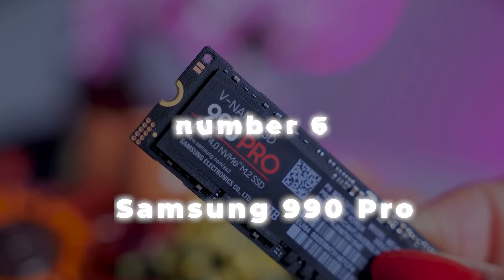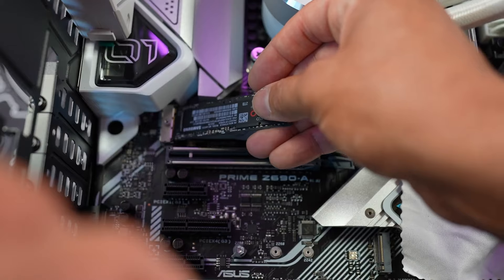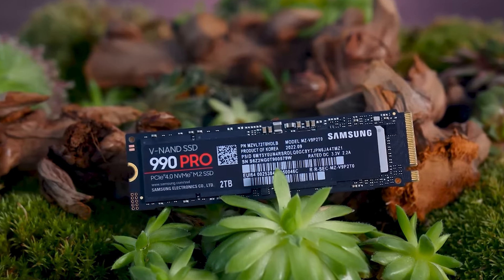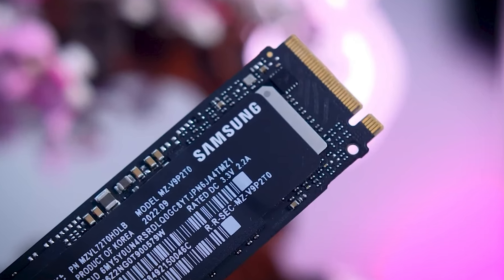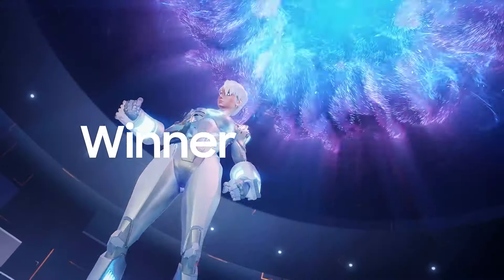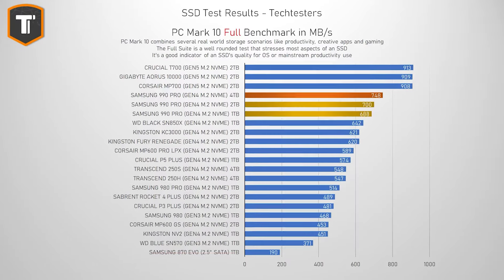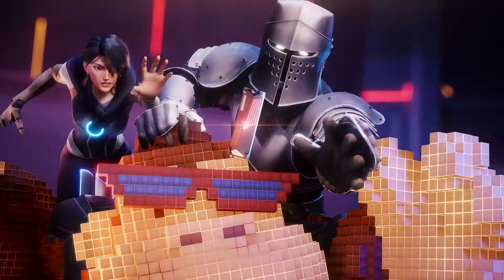Number 6: Samsung 990 Pro. When Samsung unveiled the 990 Pro SSD, it attracted a lot of attention, mainly because it adhered to the PCIe 4.0 standard rather than the PCIe 5.0 that was expected. But its performance almost reaching the full potential of PCIe 4.0 hushed a lot of doubters. Its read capabilities are unmatched for gamers and its write rates are excellent for creative workers, especially when working on large projects. One notable aspect is that the 990 Pro's sequential write speeds are far faster than those of both its predecessor and rivals. It also exhibits remarkable read rates almost reaching the 8000 Mbps PCIe 4.0 maximum.